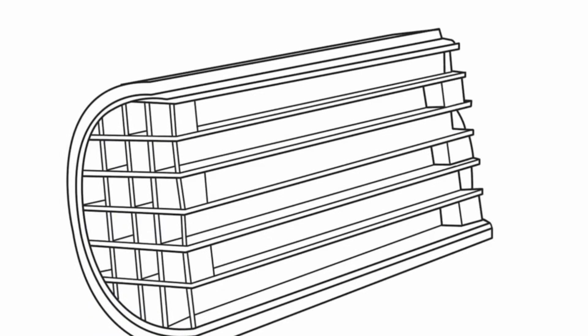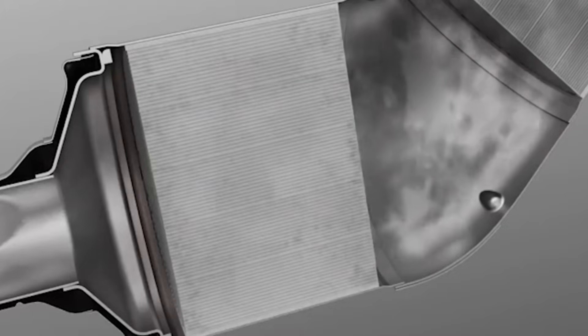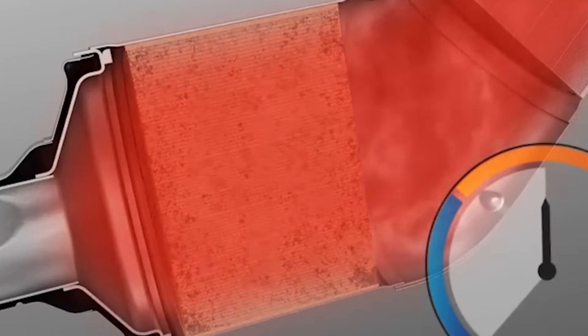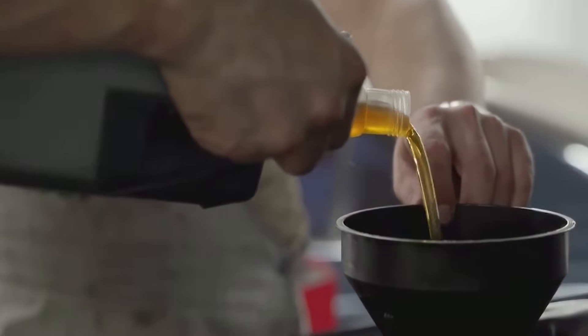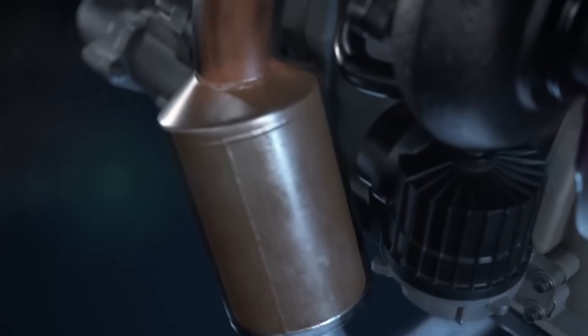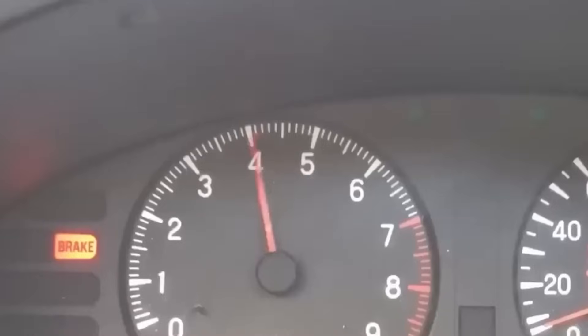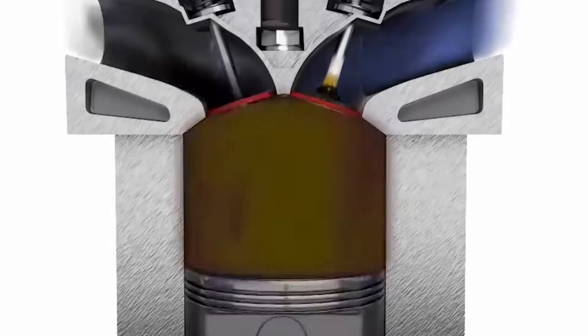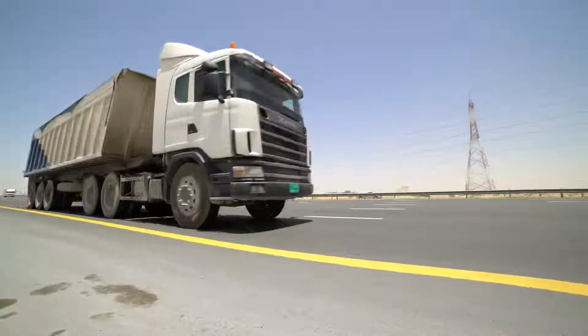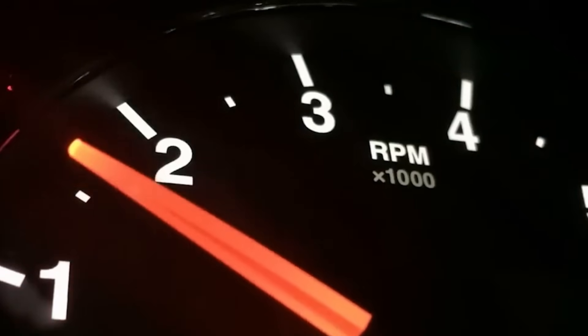When your EGR system clogs, it chokes airflow, forcing your turbocharger to work harder and your ECU to inject extra fuel compensating for lost efficiency. Smart diesel owners clean or replace their EGR valve every 60,000 miles and inspect the EGR cooler for leaks. Your variable geometry turbocharger also needs attention because carbon buildup sticks those precision actuators, causing sluggish boost response that wastes fuel. Use quality diesel, avoid excessive idling that creates soot, and occasionally hit the highway hard enough to burn out deposits naturally.